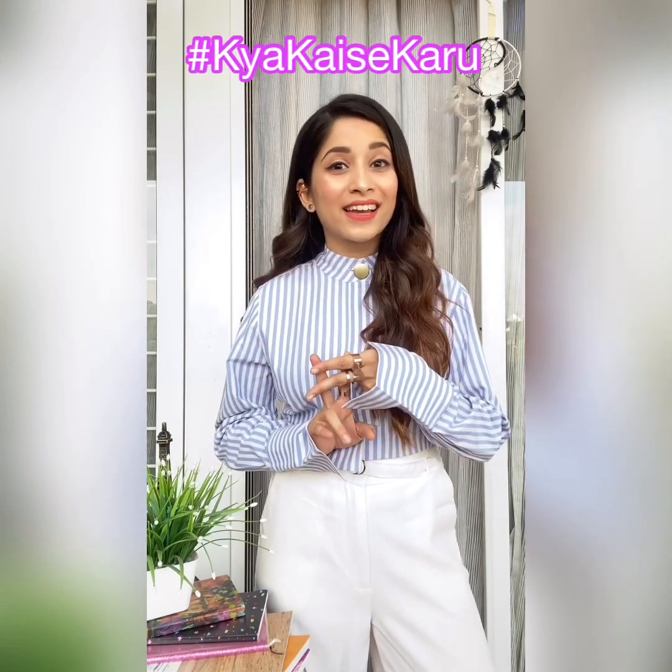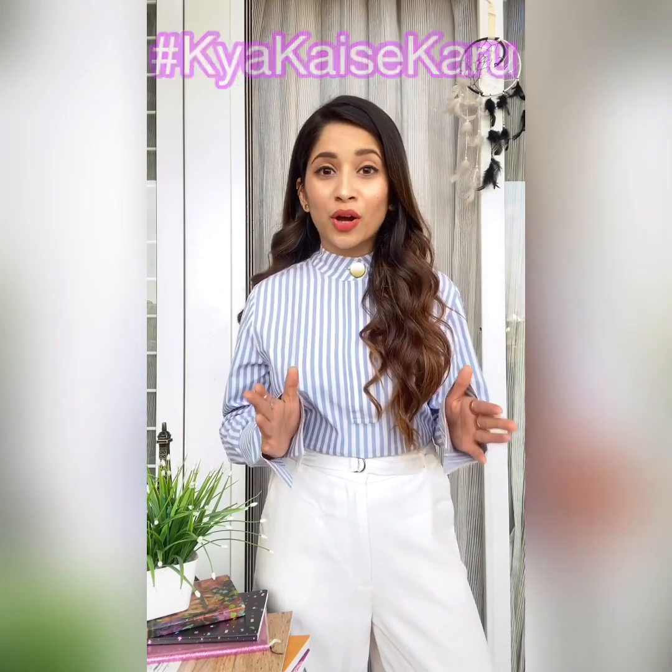Hi guys, this is Sejal Bagaria and I am super excited today because this is my first ever YouTube video on hashtag Kya Kaise Karu. Today I am going to talk about what kind of partition would suit what kind of face shape.